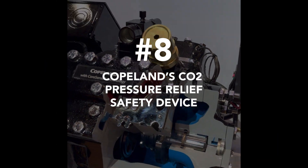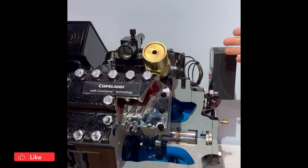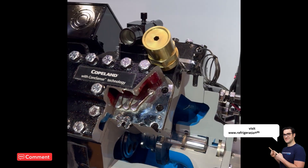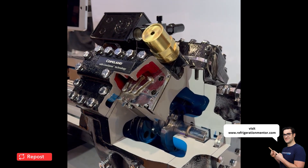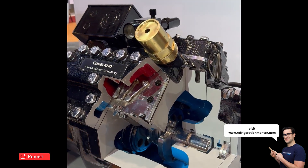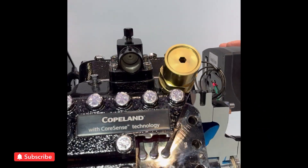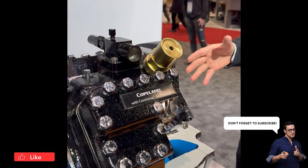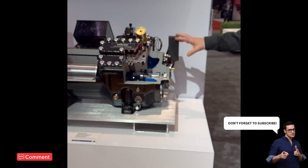Number eight: Copeland's CO2 pressure relief safety device. This is a pressure relief on the high side of the compressor — it's 135 bar. Normally a system will be operating around 110 or 120 bar, but on these compressors we put a 135 bar pressure relief to make sure that everything's safe. These compressors are burst tested to five times that — that's almost 10,000 pounds — so there's a lot of pressure resiliency built into the semi-hermetic product for the safety of everybody involved.